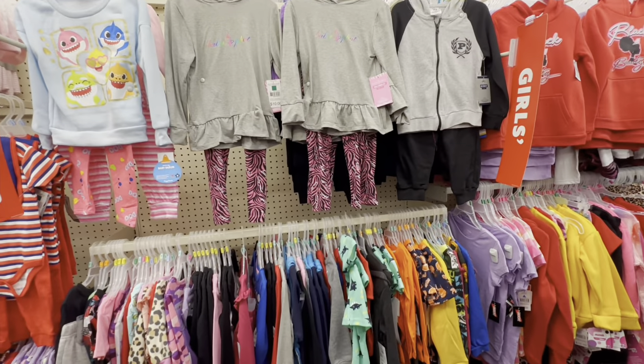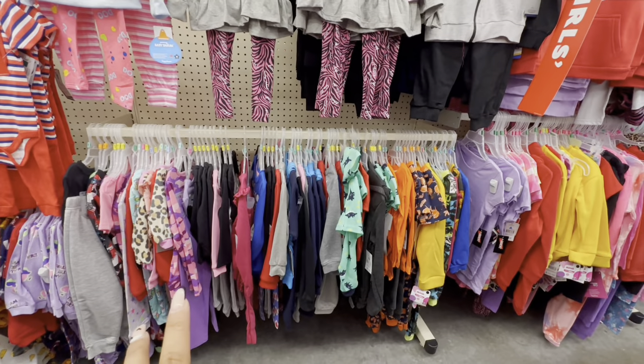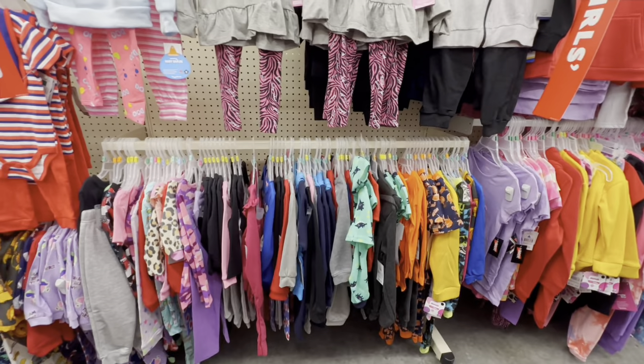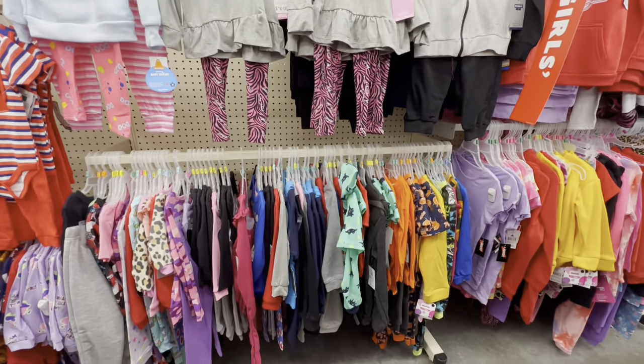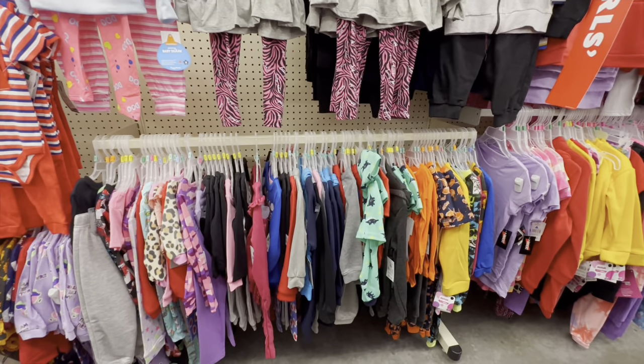OMG guys, I did find some of these clothes scanning for $2. I believe it's been almost two weeks or more — I'm not sure — that these clothes have been scanning for $2. I didn't have time to come to Family Dollar, which is why I came here today to see if I could find any of these $2 clearance clothes.